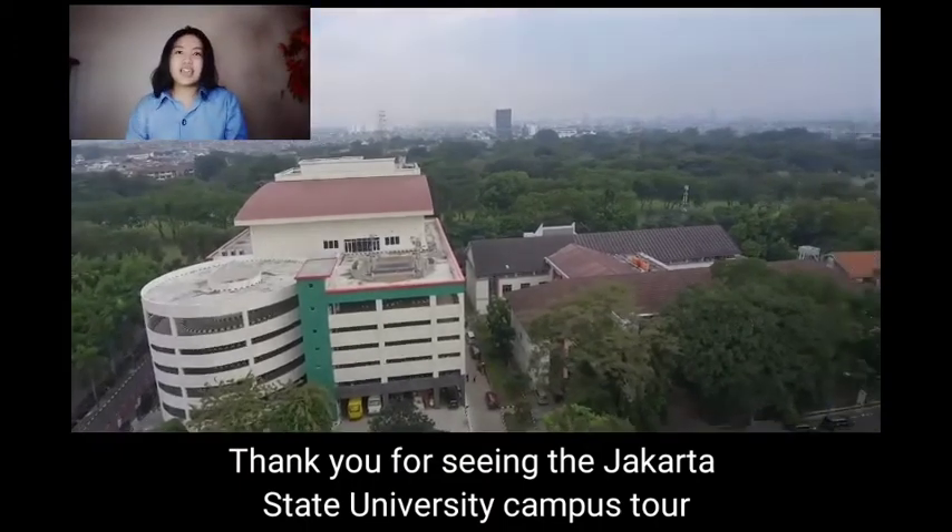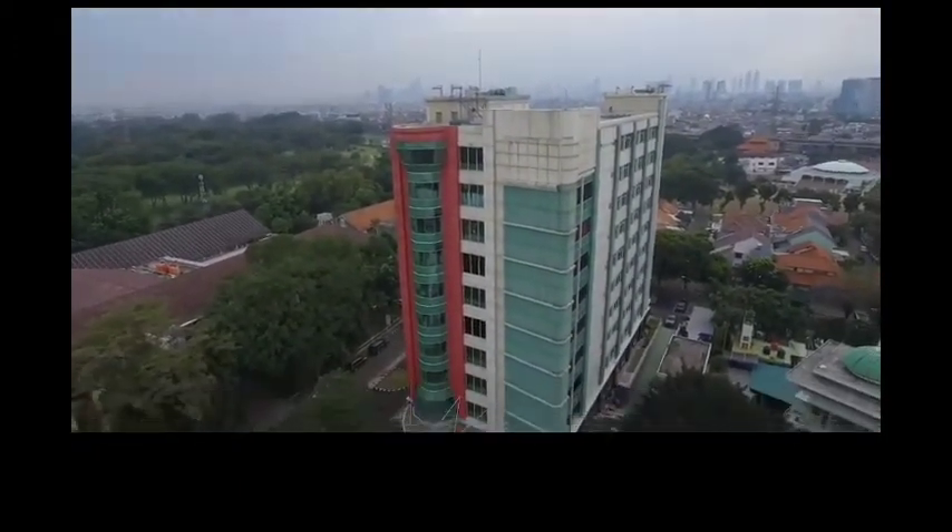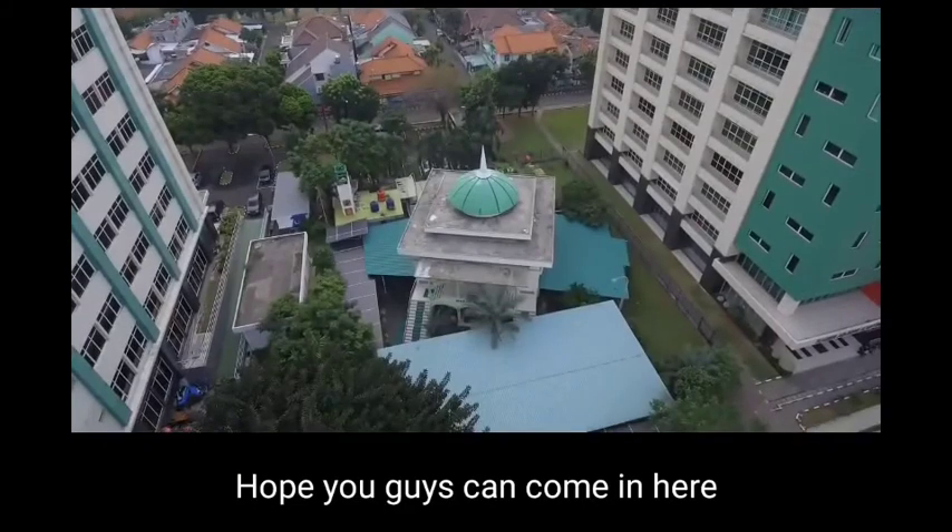Thank you for watching the Jakarta State University campus tour. Hope you guys can come here. See you later!